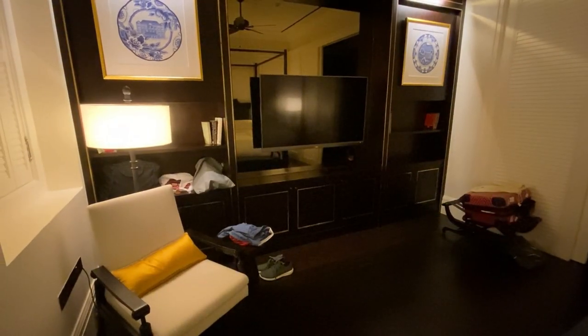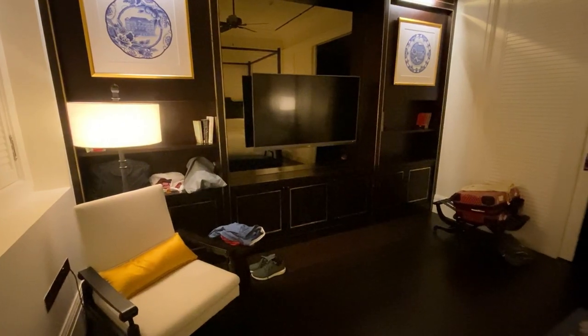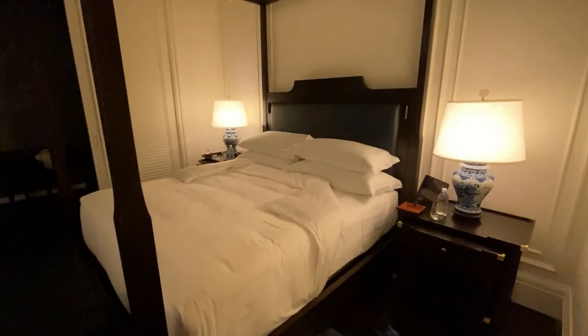Beyond the parlour, the bedroom is huge! All lights, TV and aircon are managed by the iPad — click, click, click!